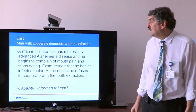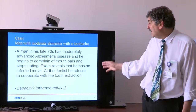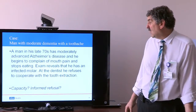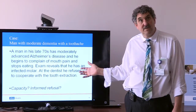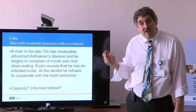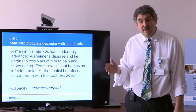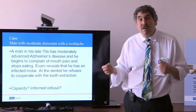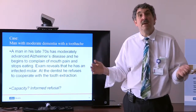Consider this case: a man in his late 70s with moderately advanced Alzheimer's disease begins complaining about mouth pain and stops eating. Examination reveals an infected molar that needs extraction. At the dentist, he refuses to cooperate with the tooth extraction. Most of us immediately recognize this patient is likely incapable of making that decision. But explicitly evaluating whether a patient has capacity is very important when treating individuals with cognitive impairment — because in some decisions patients can fully participate, in others they can play a role, and in others the decision must be made entirely for them.